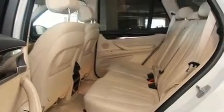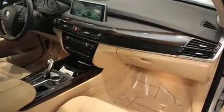Top features include front dual-zone air conditioning, heated seats, a power liftgate, a roof rack, rear wipers, and power seats.